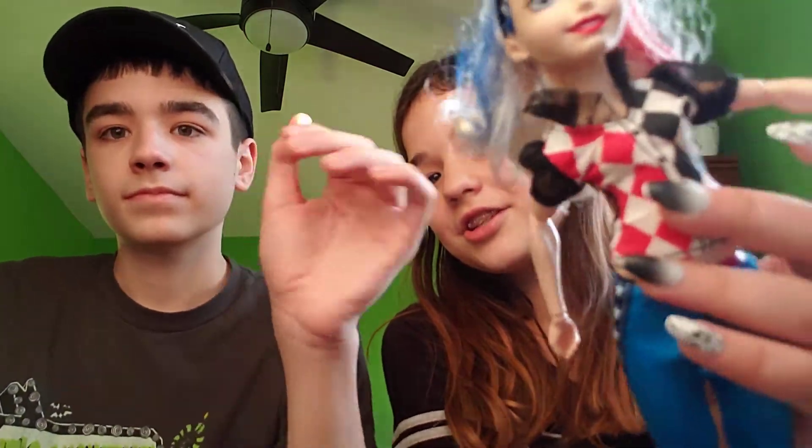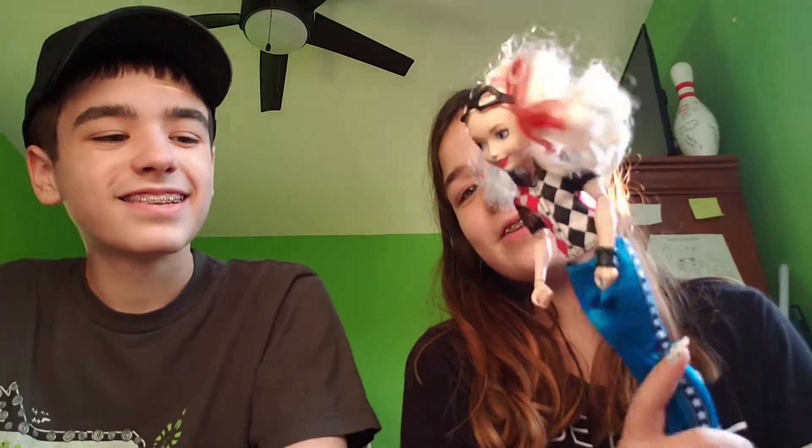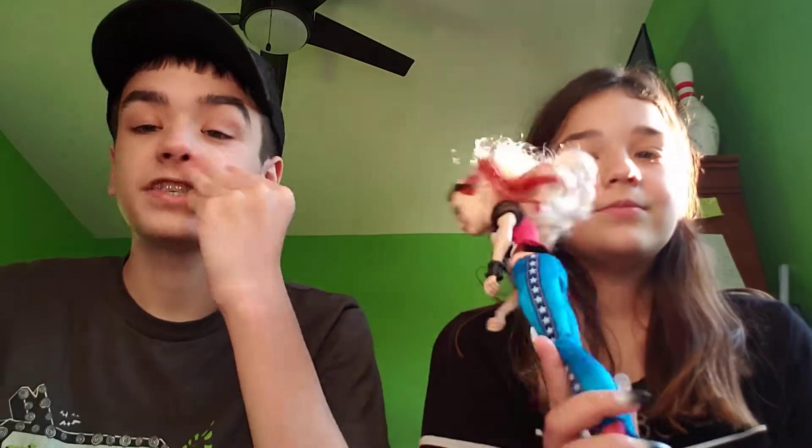Her shirt is like a ponytail thing — her hair was in pigtails and now it's in a ponytail. Her goggles look nice, and you could take the pins off. That's my Harley Quinn, though she's not my favorite.